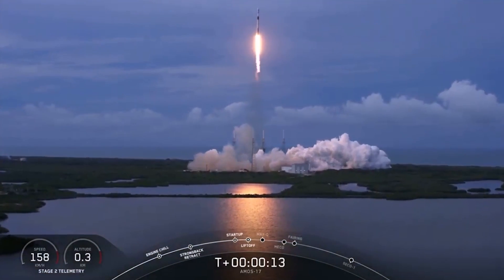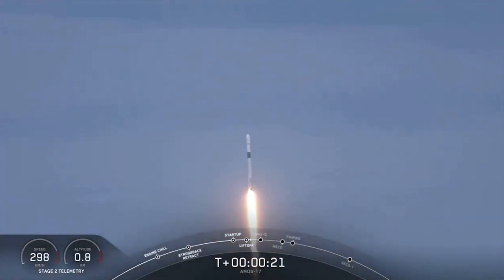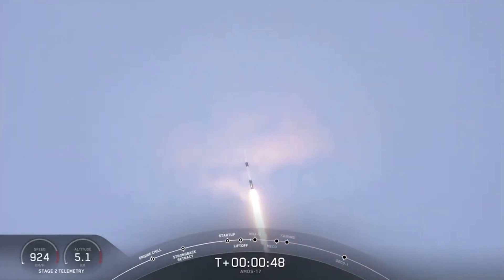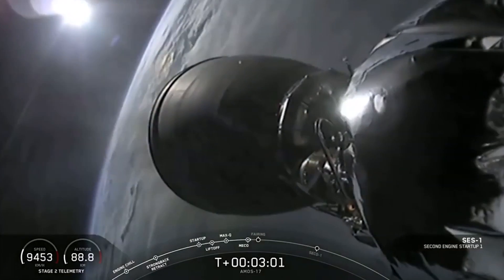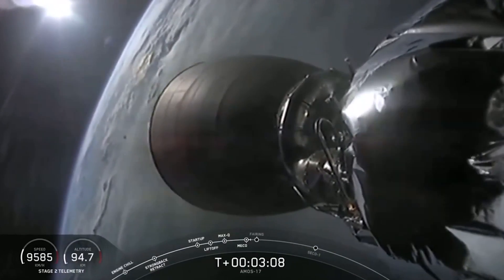Vehicle is pitching downrange. AVI power into country nominal. AVI stage separation confirmed. We've had success.